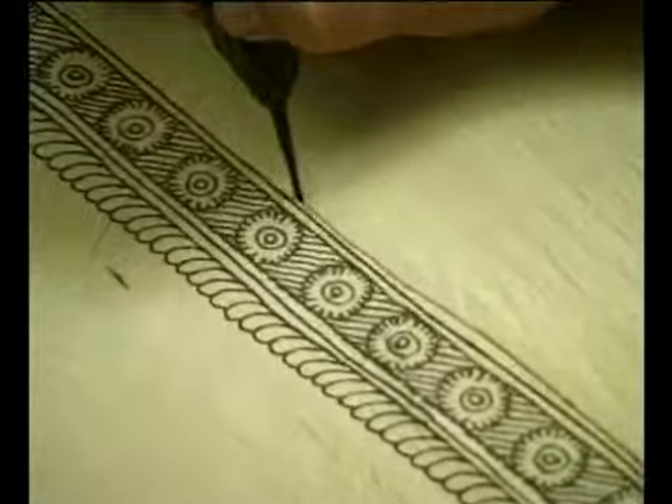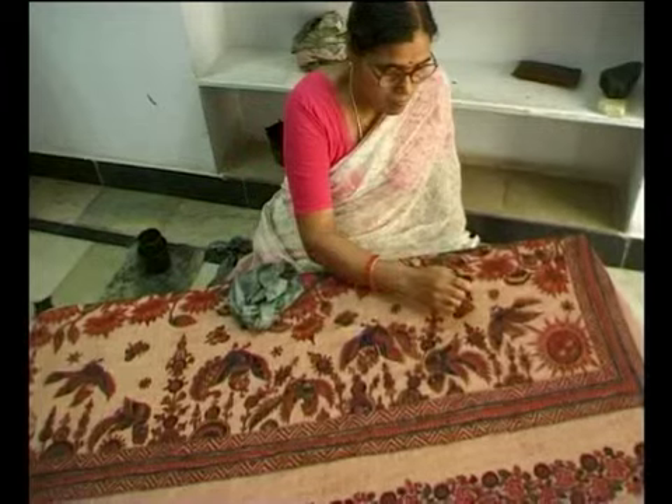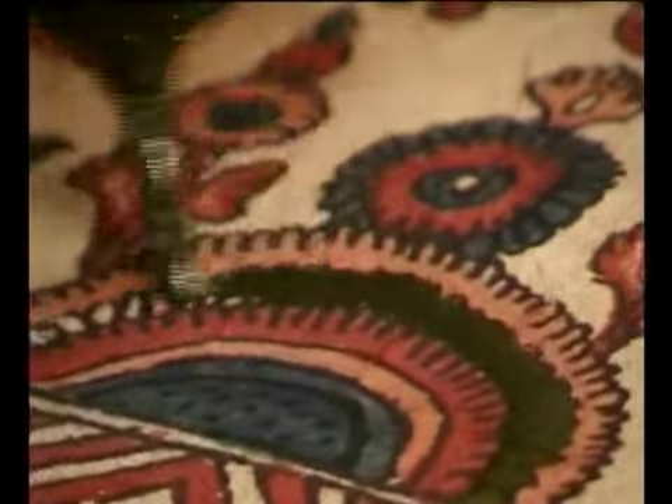Kalamkari literally means drawing with a pen. The outlines of the motifs are drawn with natural black on cloth treated with harda. The other natural dyes used are red from madder, blue from indigo, and green from the myrobolan flower.